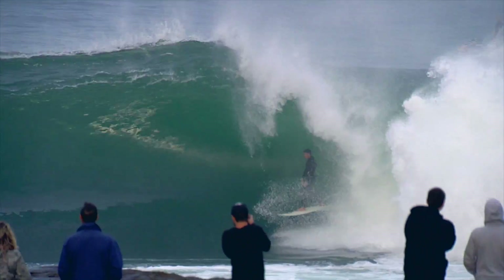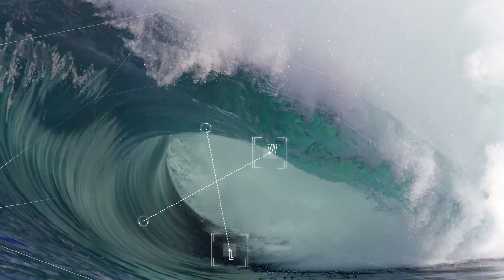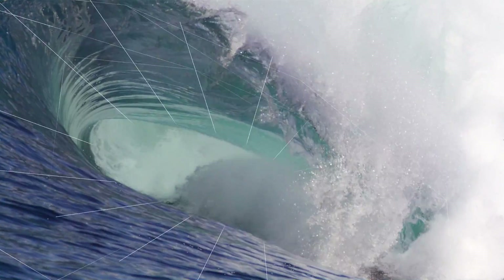The width and length of a barrel, otherwise known as the vortex ratio, is key to Cape Fear. Along with the immense water rushing up the face, these elements ultimately make up what is known as a slabbing wave.